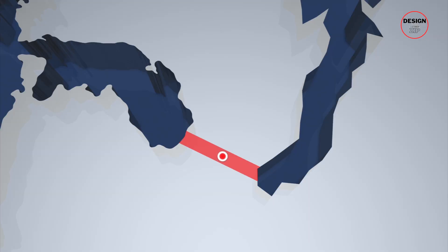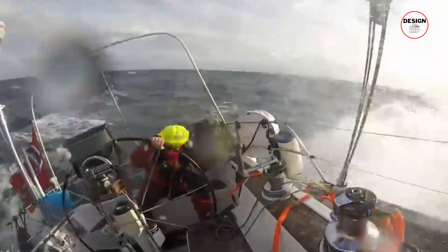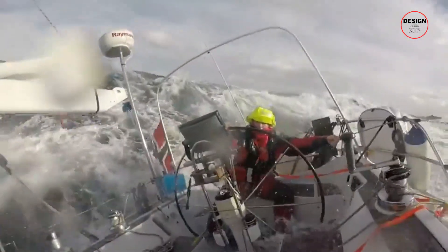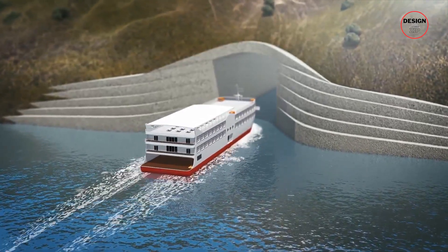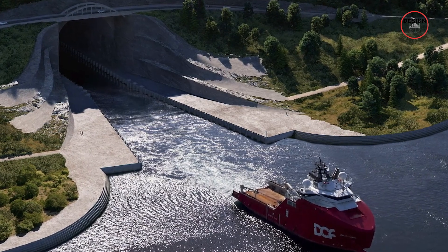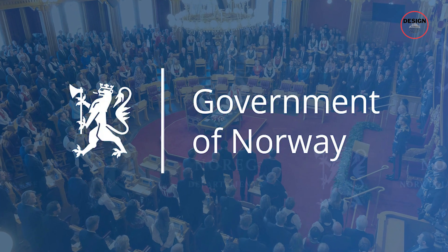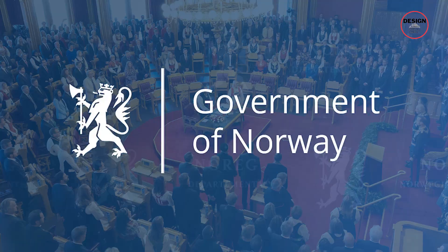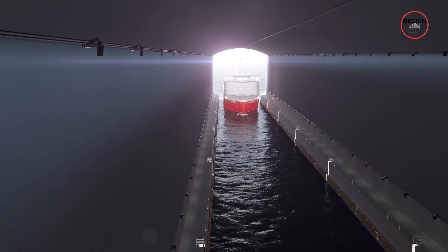Think about this: if the Stad ship tunnel had been built decades ago, how many lives would have been spared? How much money wouldn't have been lost? How many ships wouldn't have been damaged or wrecked? But now, finally, it is happening. After decades of debate, feasibility studies, and delays, the Norwegian government has fully approved the project. Construction is expected to start in late 2025 and finish by 2030.